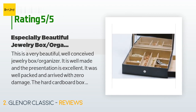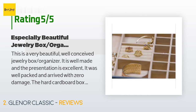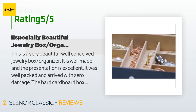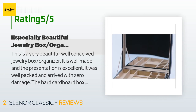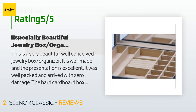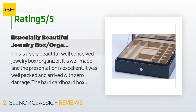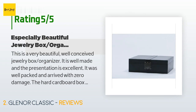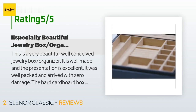A customer said: 'This is a very beautiful, well-conceived jewelry box organizer. It is well made and the presentation is excellent. It was well packed and arrived with zero damage. The hard cardboard box it came in is very thick, strong, and beautiful, and will make the gift presentation even more terrific. I believe it holds enough jewelry for traveling or just to keep those you use often readily available. The strap closure is solid.'